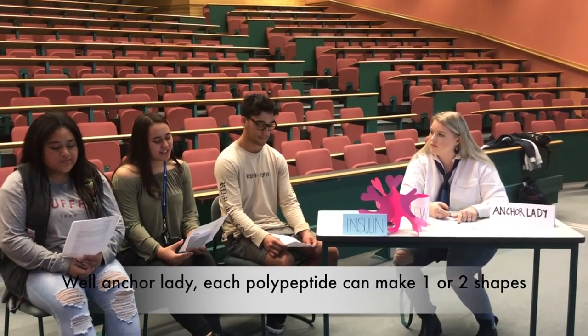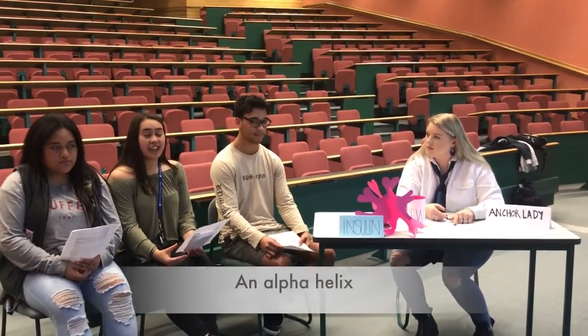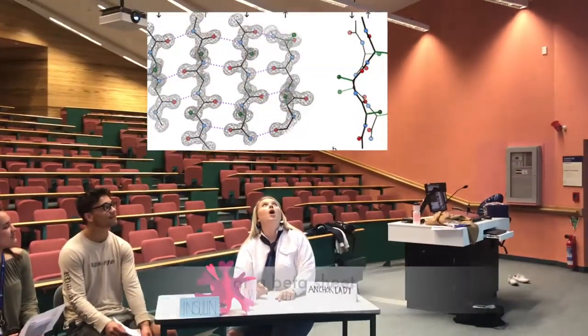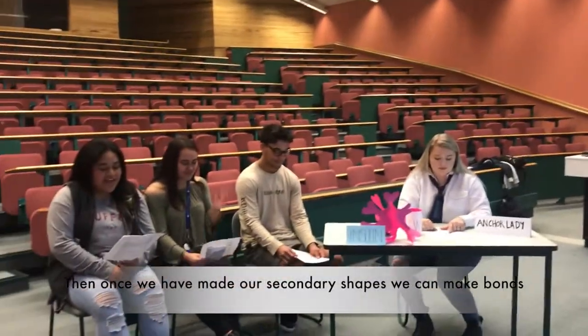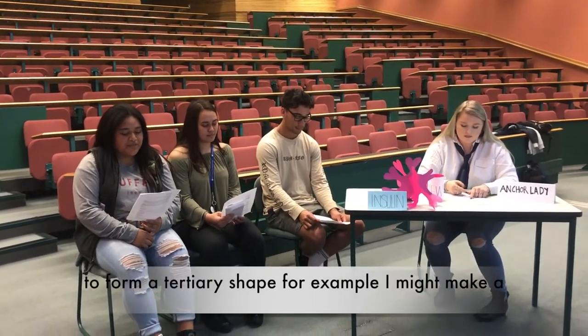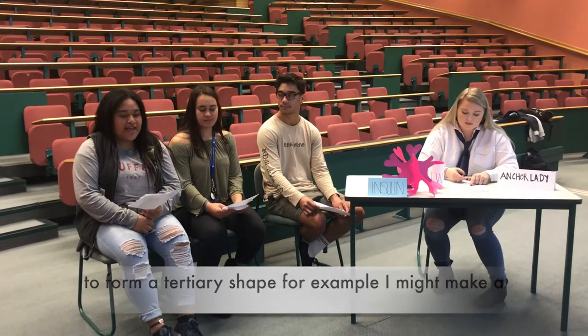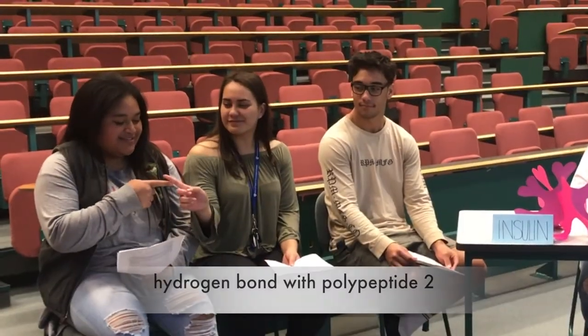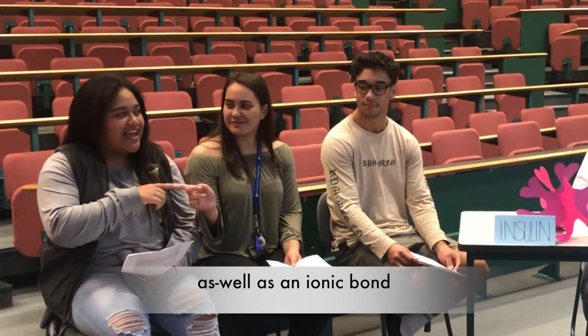Well Anchor Lady, each polypeptide can make one or two shapes: an alpha helix or a beta shape. Then once we have made our secondary shapes, we can make bonds to form a tertiary shape. For example, I might make a hydrogen bond with polypeptide 2, as well as an ionic bond.